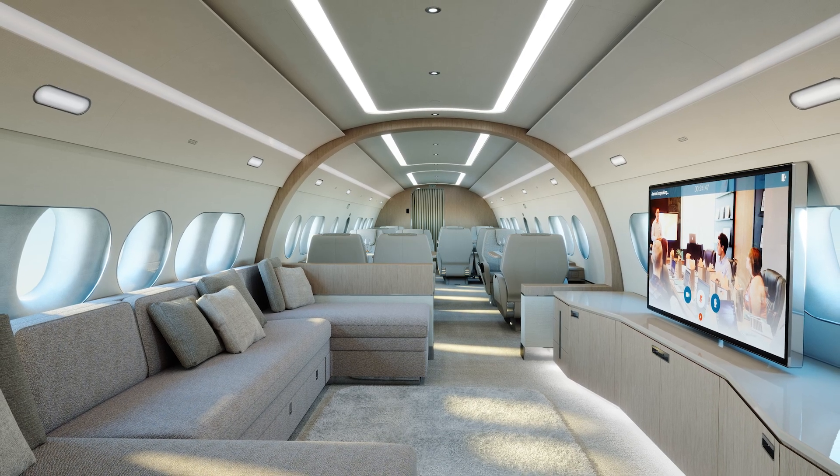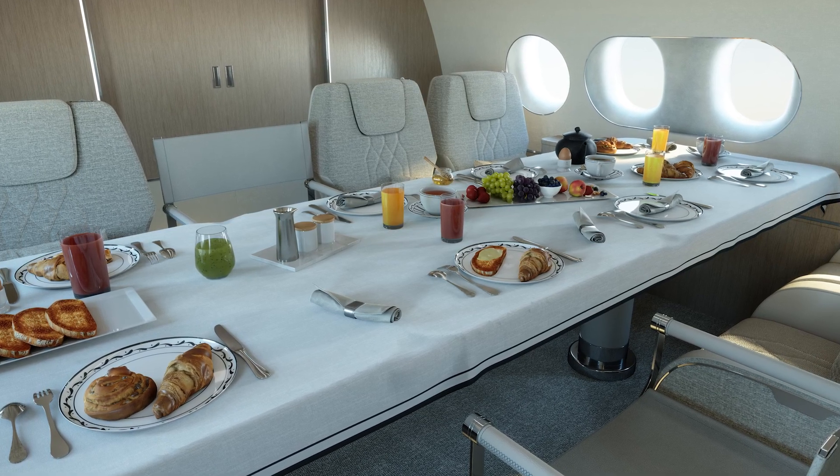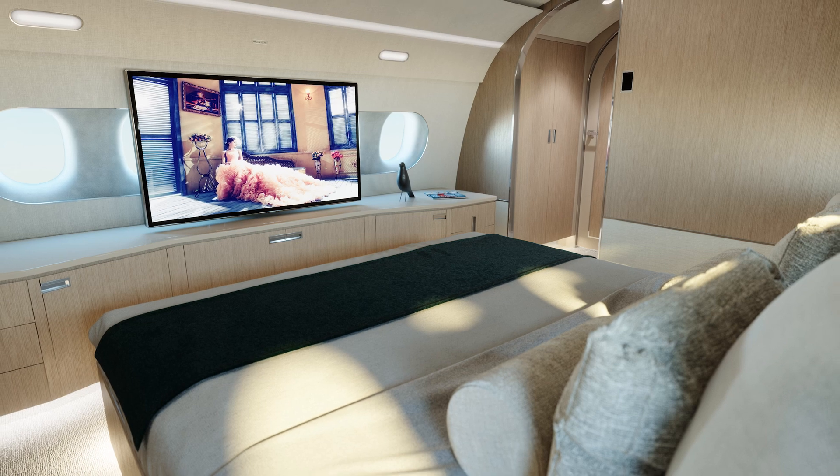ACJ and Comlux anticipate the new jet will be the first corporate airliner — and in some cases the first aircraft — for a relatively high percentage of buyers.